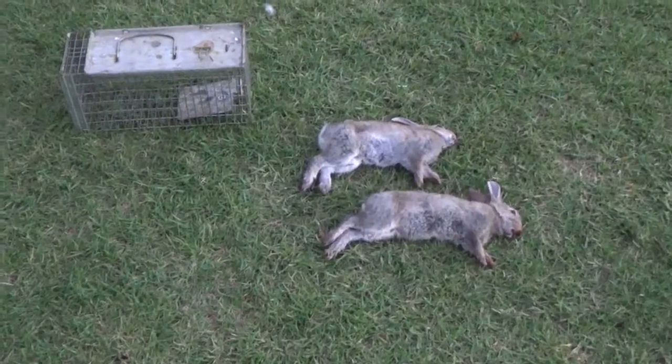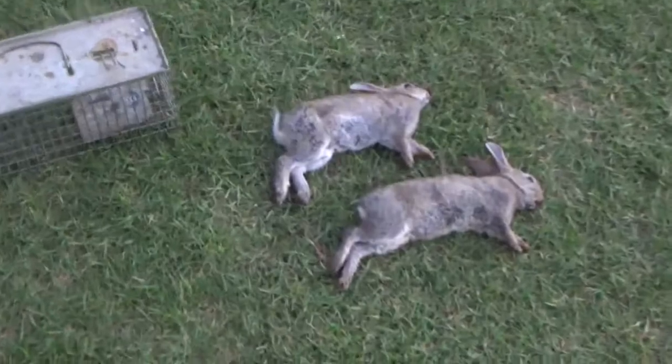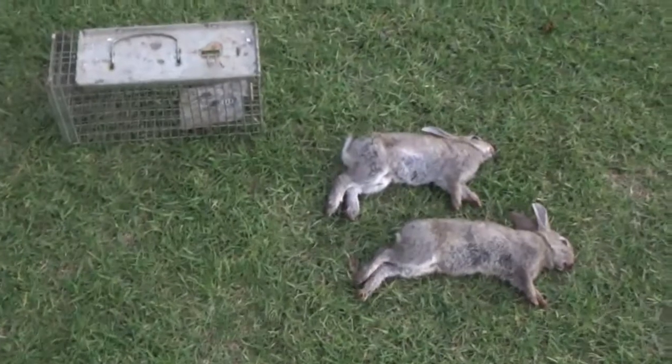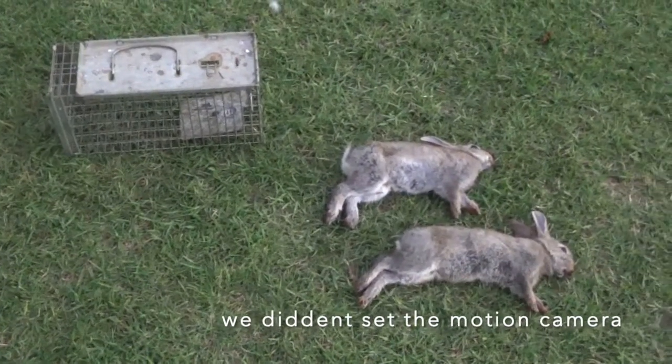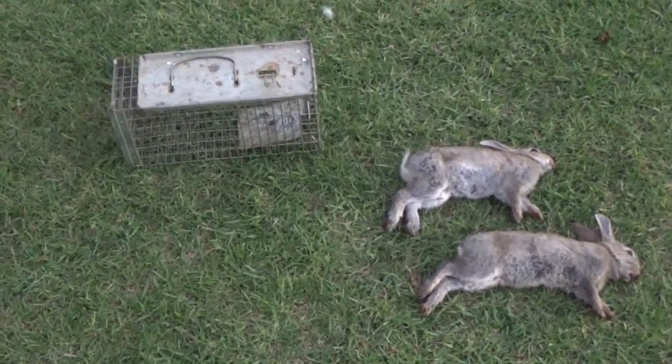So we've got our baby bunnies here. We've dispatched them humanely. I think what we should do is set a motion camera up, hang them up, and see who gets them. See you soon.